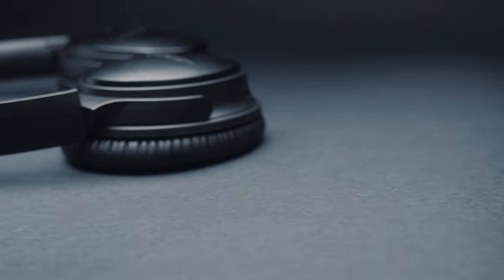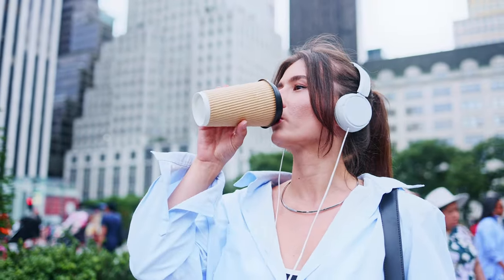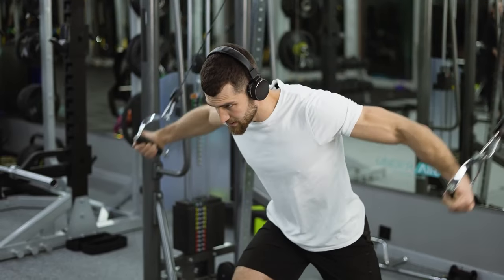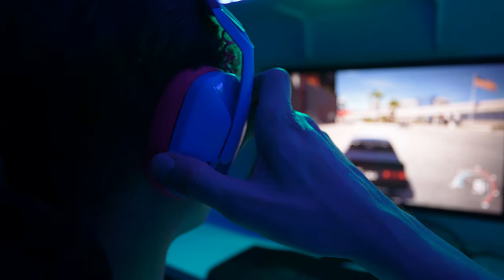First idea for that would be these noise-cancelling or noise-reducing headphones, these ones here from Bose. I use these in a multitude of situations — I'll use them on the airplane, in the gym, and when I'm studying or working. These particular headphones are the around-the-ear version; you can get the fully over-the-ear version as well.